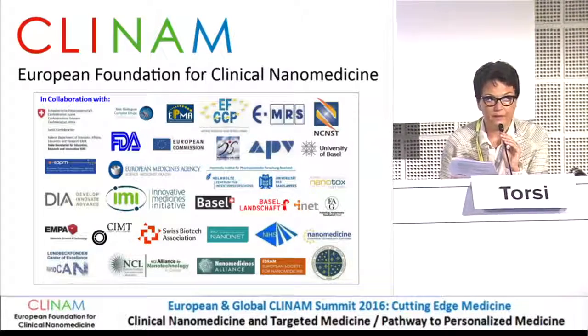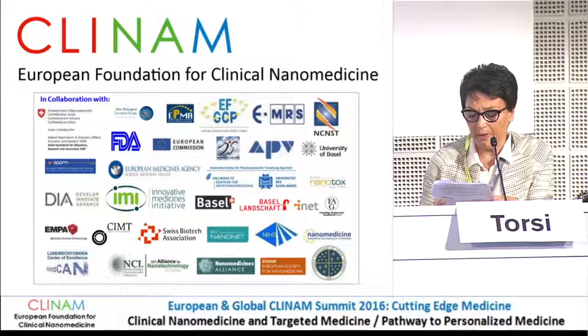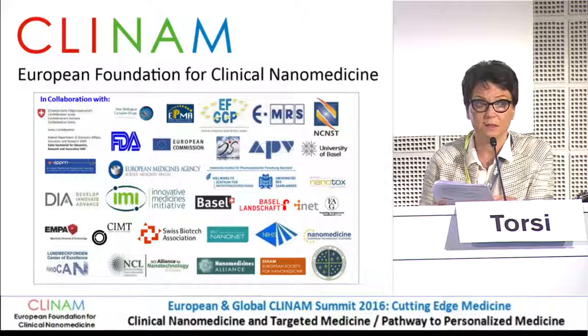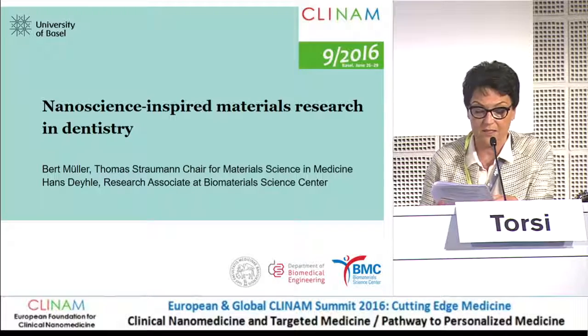Let's move to the following presentation. It will be delivered by Professor Beth Mullen, Starman Chair for Material Science in Medicine at the University of Basel, and his talk is entitled Nanoscience-Inspired Material Research in Dentistry.